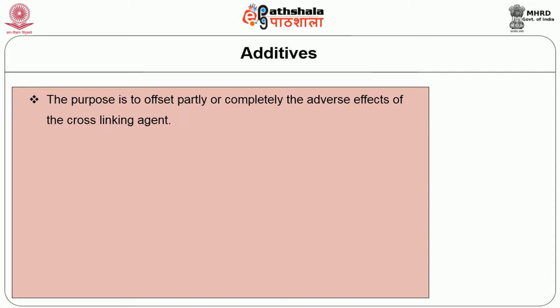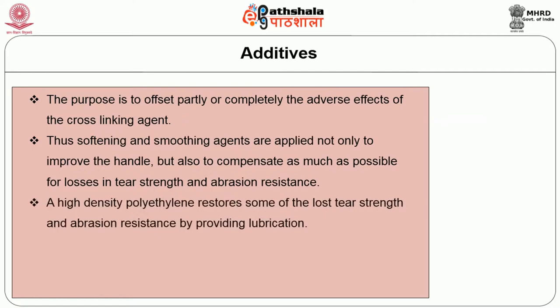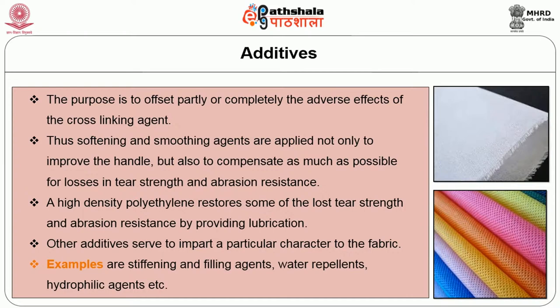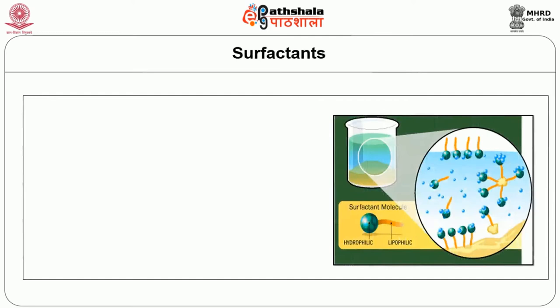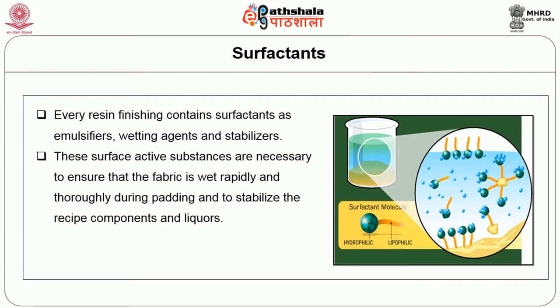Additives offset partly or completely the adverse effects of the cross-linking agent. Softening and smoothing agents are applied not only to improve handle but also to compensate for losses in tear strength and abrasion resistance. High-density polyethylene restores some lost tear strength and abrasion resistance by providing lubrication. Other additives include stiffening and filling agents, water repellents, and hydrophilic agents. Every resin finishing recipe contains surfactants as emulsifiers, wetting agents and stabilizers. These ensure the fabric is wet rapidly during padding and stabilize the recipe components. Examples include long-chain fatty alcohols and alkyl phenyl groups.